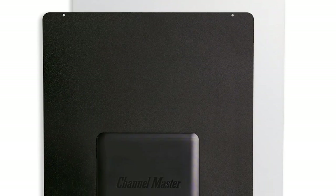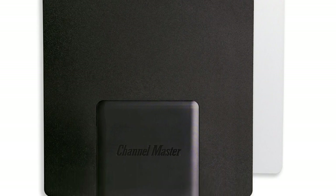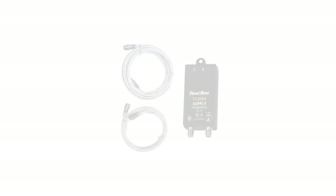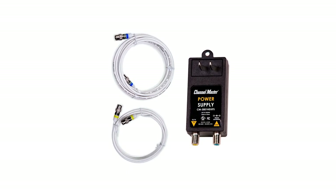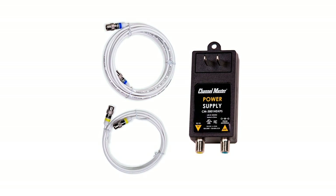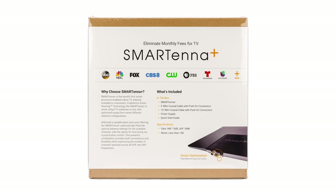Both of our first two antennas guarantee some of the best viewing experiences with their amplified capacity to receive broadcast signals. But there's more to see, so please wait before making a final verdict. If you're not yet part of our community, please subscribe to our channel and tap the bell icon to enable instant notifications when we upload a new product review. Now let's continue with our list.